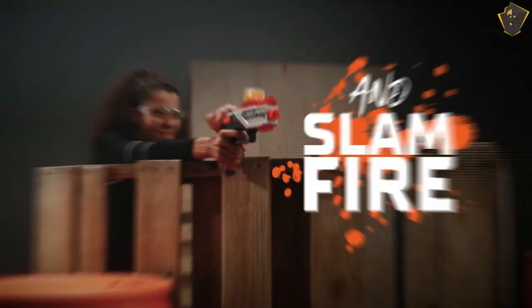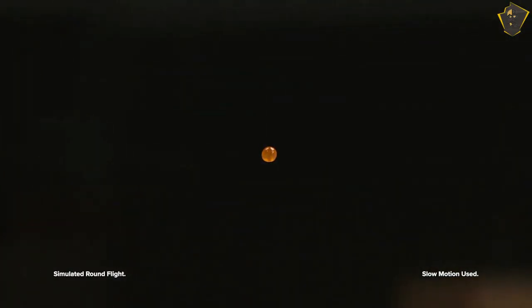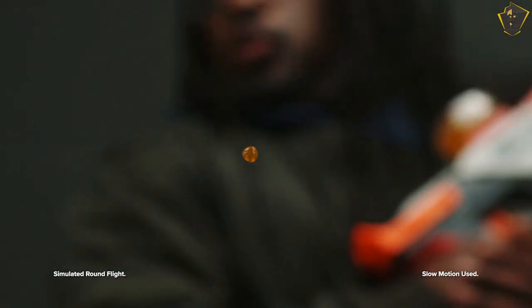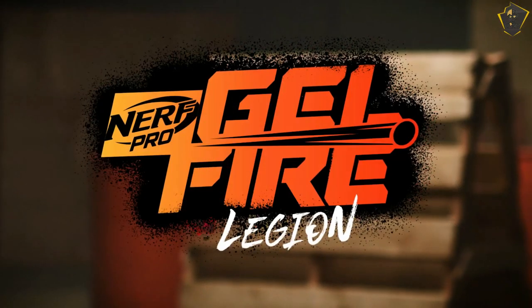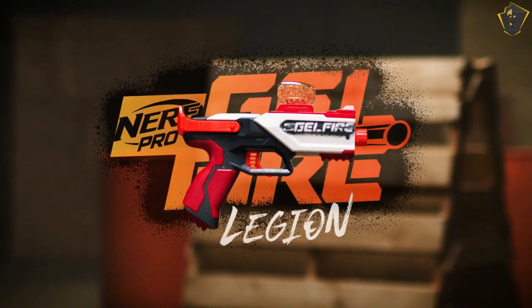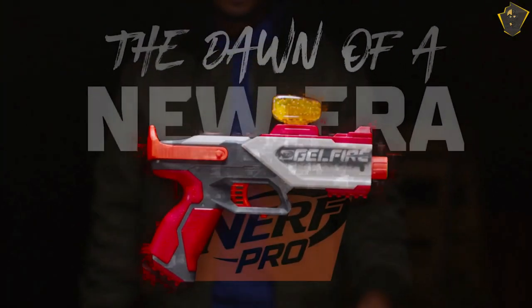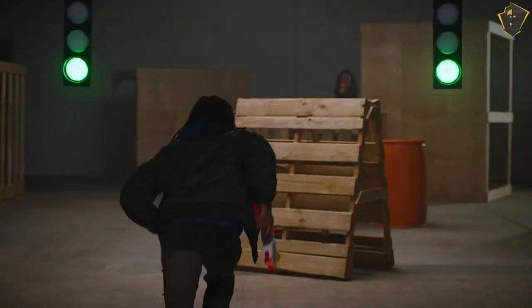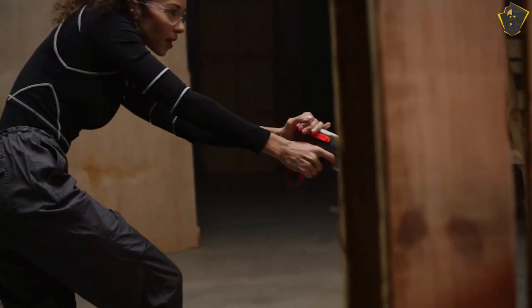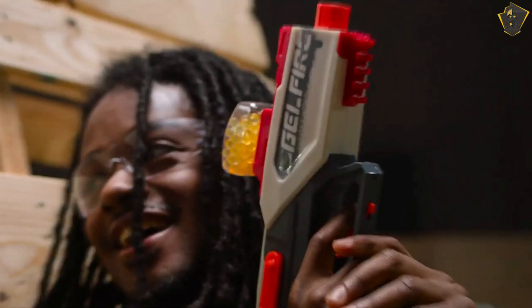The blaster delivers what it says it will — a mechanical marvel that changes the game, and its ammunition more than lives up to its billing. To make pellets that are robust enough to handle what will safely dissolve after being shot, just drop these little orange grains into a pail of water and let them sit for a couple of hours. In all seriousness, they don't make a mess and save you from having to clean up darts after a backyard war. Even without its other features, it makes the Pro Gelfire Mythic seem like the beginning of something great.